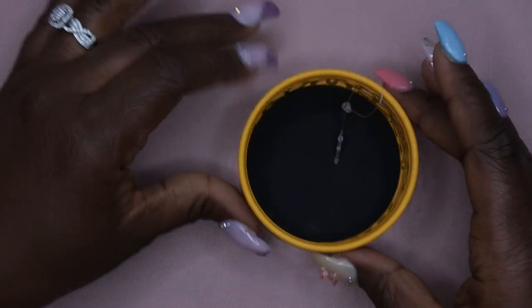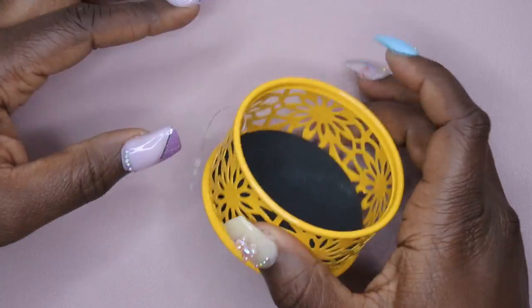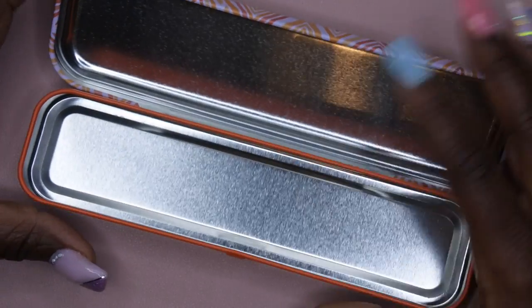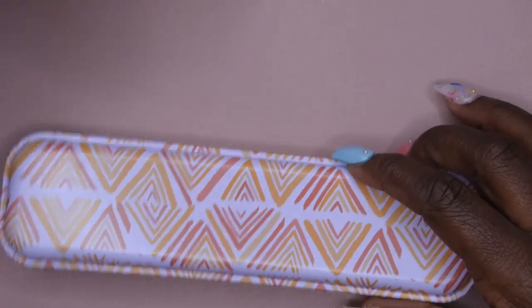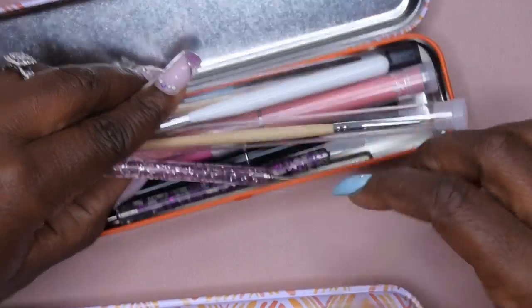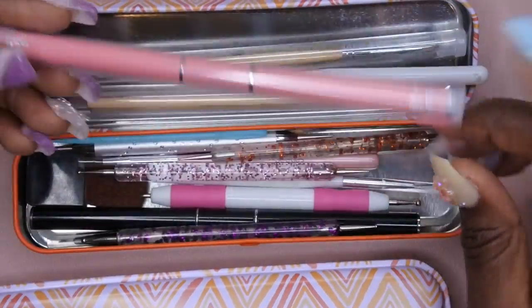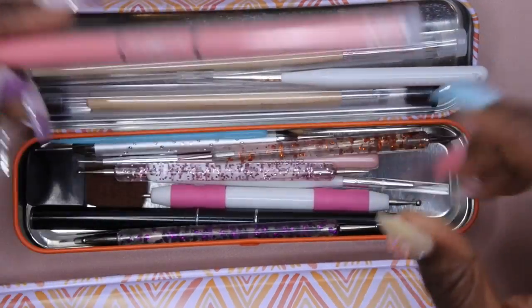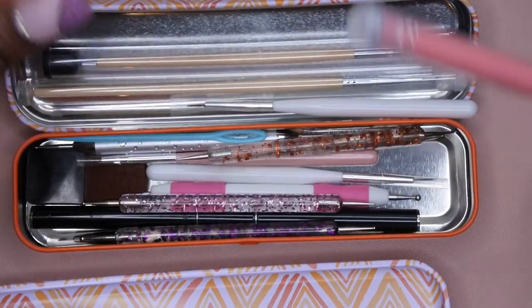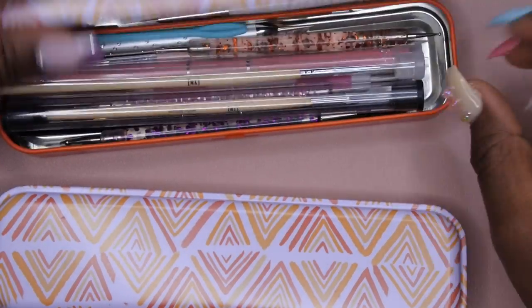I also picked up this cute little container — not sure what I'd put in it, maybe trinkets. And I picked up another one of these brush holders since I currently use one to keep all my nail art brushes. I'd like to further sort them — poly gel brushes in one, detail brushes in another, dotting tools in another — so I picked up more of these.